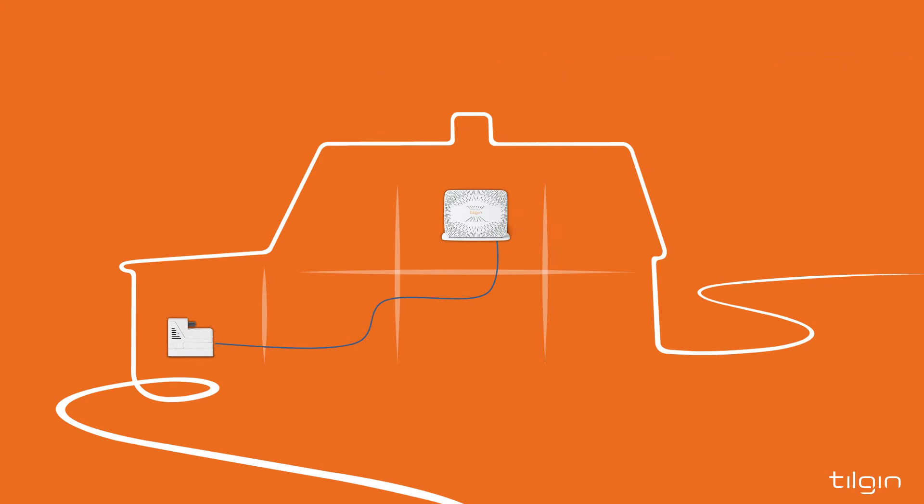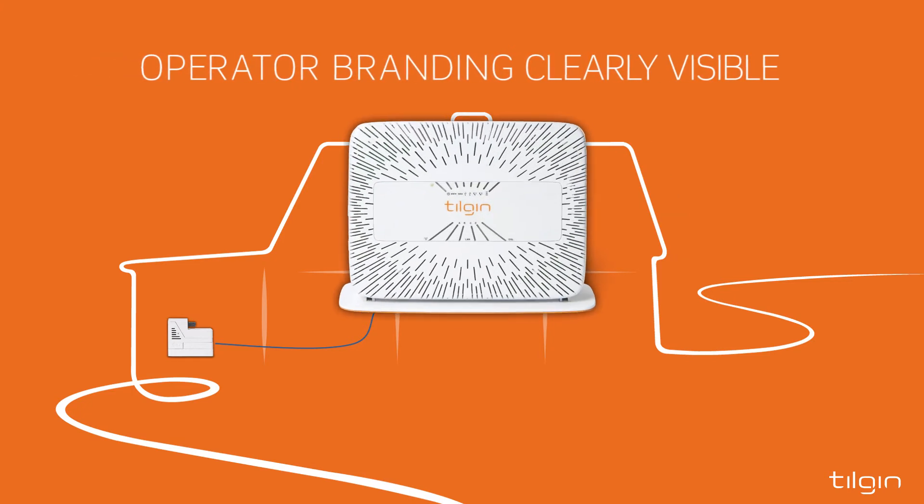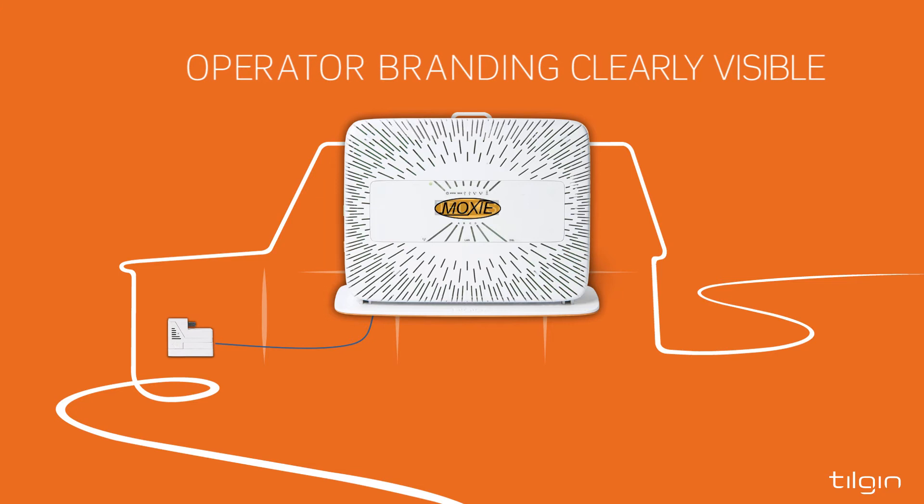The gateway is placed to give the best possible Wi-Fi performance in all areas of the home, but also to mesh with the interior design. This is often a centrally located spot and a place where the operator's brand on the home gateway will be clearly visible.